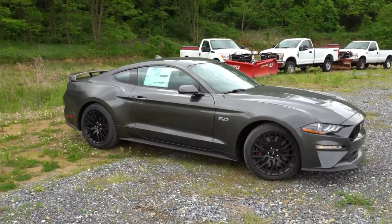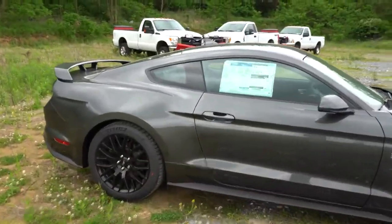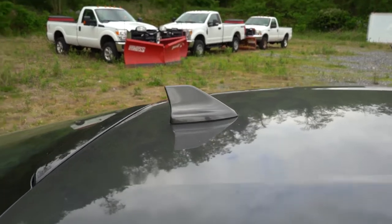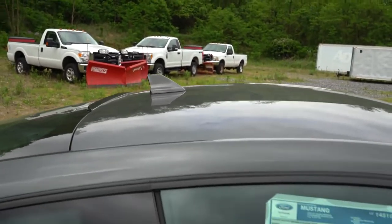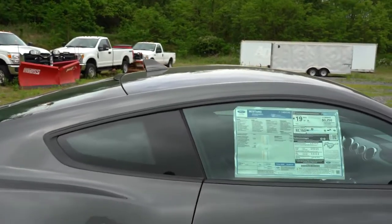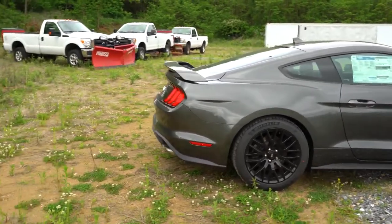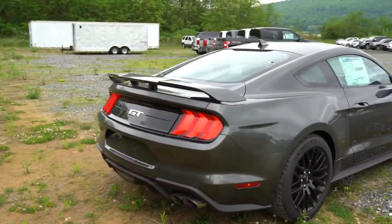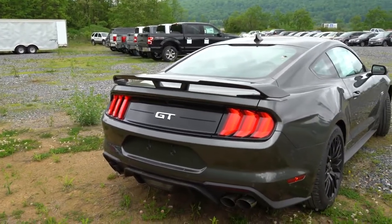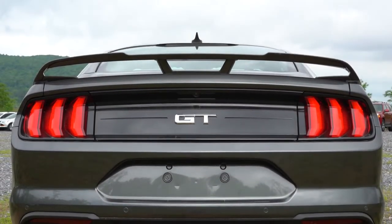Performance Pack Level 2 goes even wider at 19x10.5 front and 19x11 rear for excellent handling. Moving to the back, there's a shark fin antenna — a subtle change from 2019's smaller dome antenna. The Performance Pack Level 1 spoiler is what you see here; Level 2 gets a black deck lid spoiler. I actually prefer the Level 1 spoiler — it's the tallest Mustang spoiler but still looks subtle. The standard configuration is a body-colored lip spoiler.